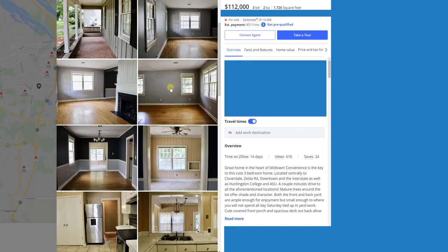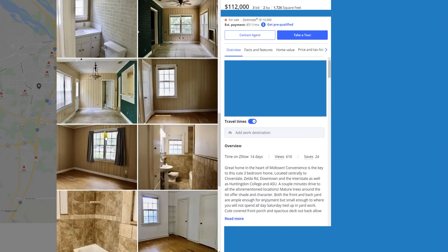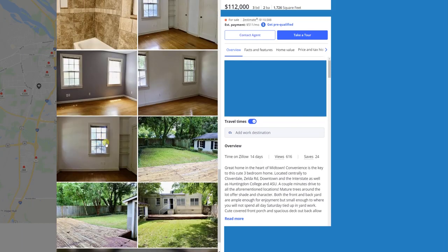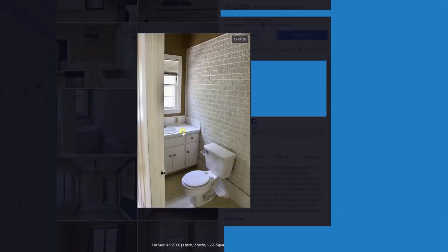They did a decent job on the remodeling overall, but they saved money by skipping the electrical — maybe hoping somebody else would do it later. For me that's not an option; it costs way too much money up front. Go with a house that has grounded outlets and proper electrical. All the bathroom and kitchen fixtures appear really old too, so you'd be replacing cabinets and vanities as well.